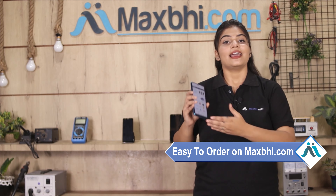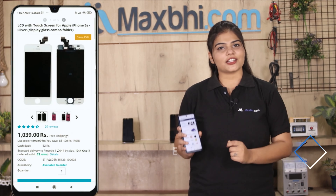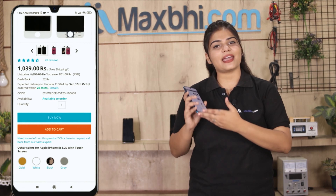Friends, ordering on MaxBee.com is very easy and simple. Visit our website MaxBee.com, search for your product, and click on your product page.